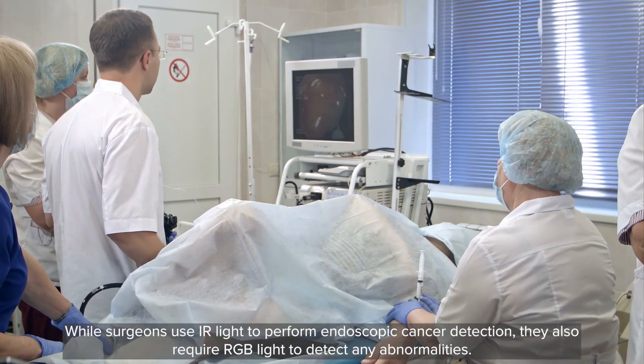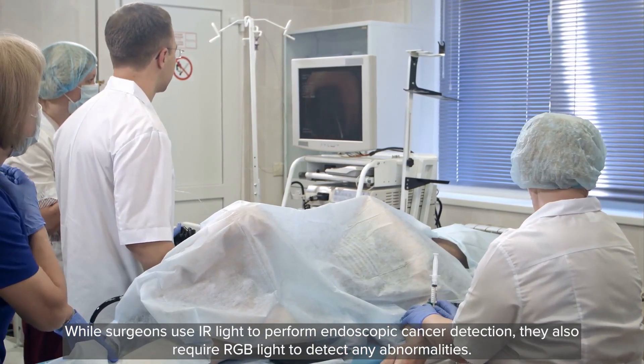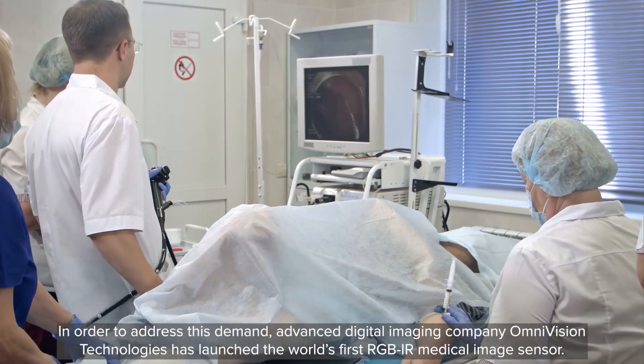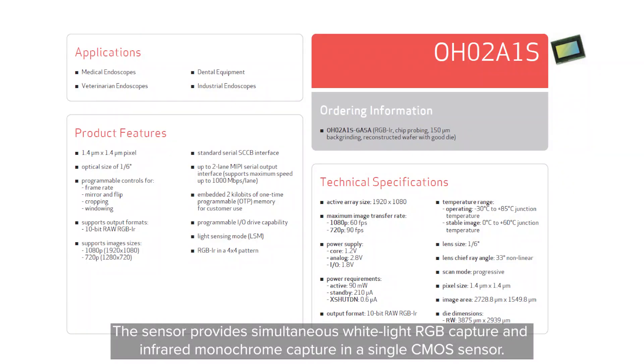While surgeons use infrared light to perform endoscopic cancer detection, they also require RGB light to detect any abnormalities. To address this demand, advanced digital imaging company Omnivision Technologies has launched the world's first RGB IR medical image sensor. The sensor provides simultaneous white light RGB capture and infrared monochrome capture in a single CMOS sensor.